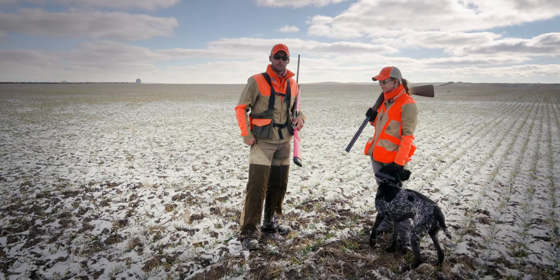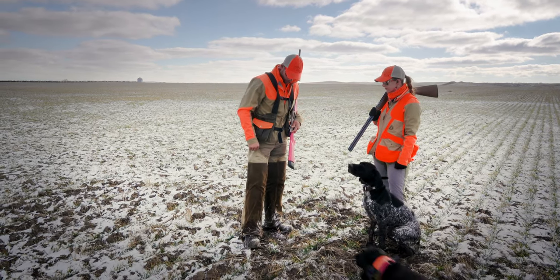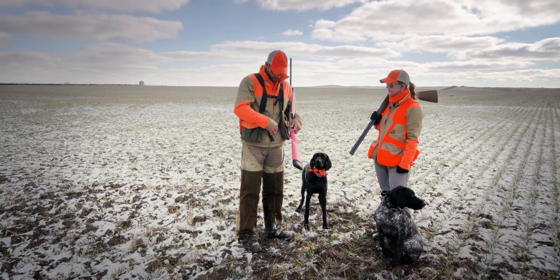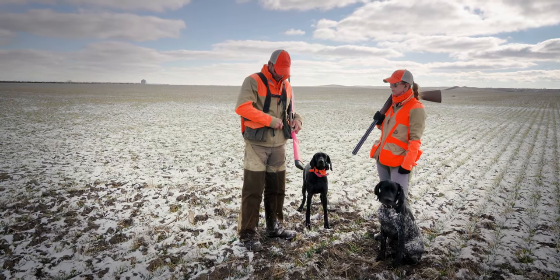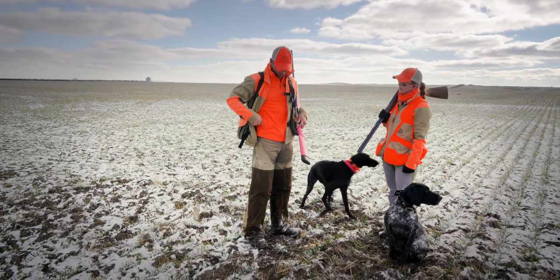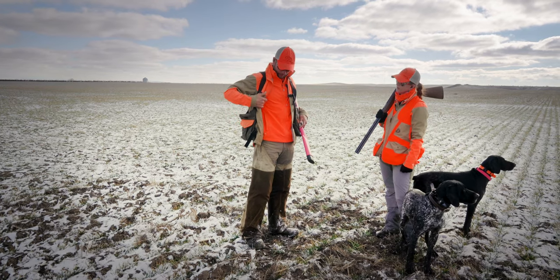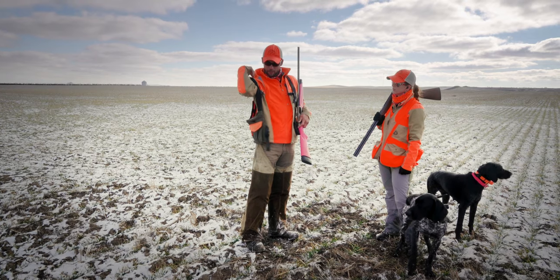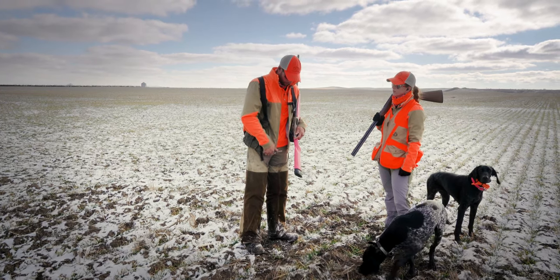I have Filson's chaps — these things are awesome. I've got an Orvis upland shell on. It's 30 degrees outside, so I've got thermals made by Under Armour. And then I actually have their upland shell vest on and then an upland shell over top of that.